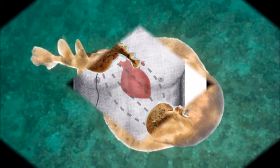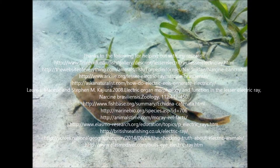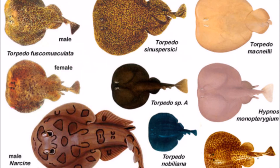That's pretty much all I have for this guy. Thank you for watching! Please subscribe, like, and comment. Also, don't spend all your time watching these — go out and find your own true nature. But watch mine first, then go find your own true nature. Follow me on Instagram at jacobstruenature. Have a good time, guys. Later, bye-bye!